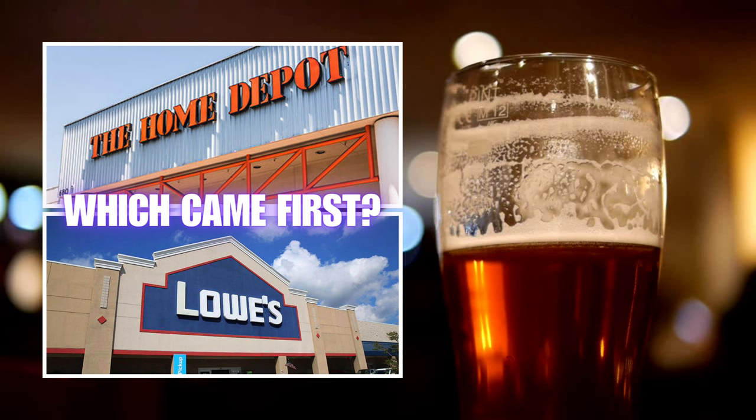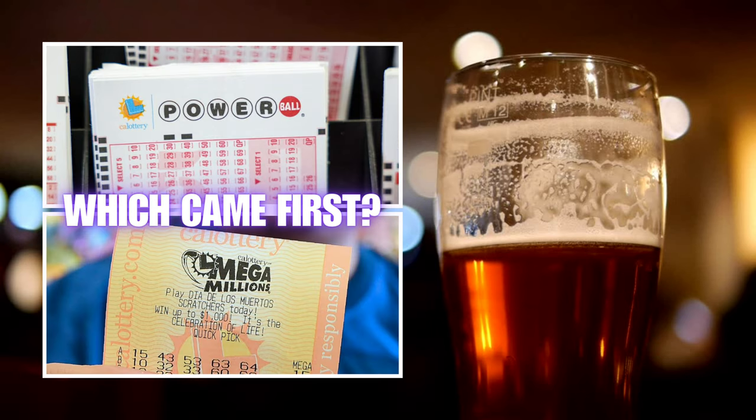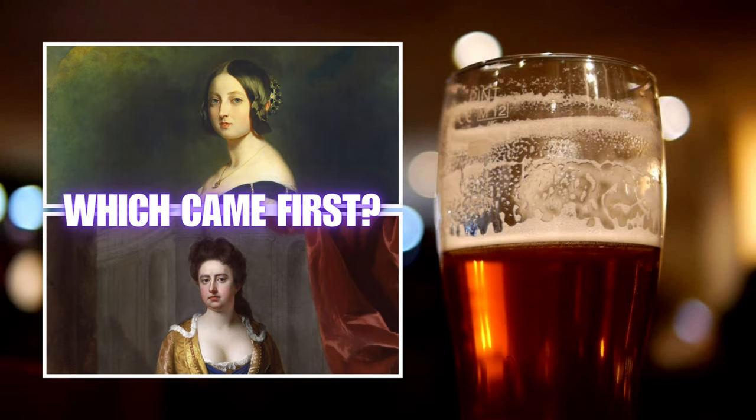Question three: which came first — Stonehenge or the Easter Island statues? Question four: which came first — the US Powerball lottery or the Mega Millions lottery? And finally, question five: which came first — Britain's Queen Victoria or Queen Anne? While you sort out your history, we invite you to drop us a comment and let us know what topics you'd like us to tackle in a future pub quiz.